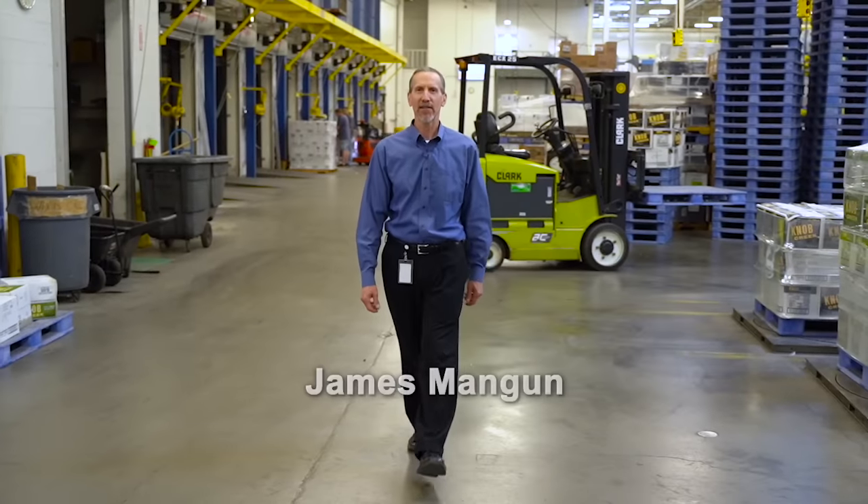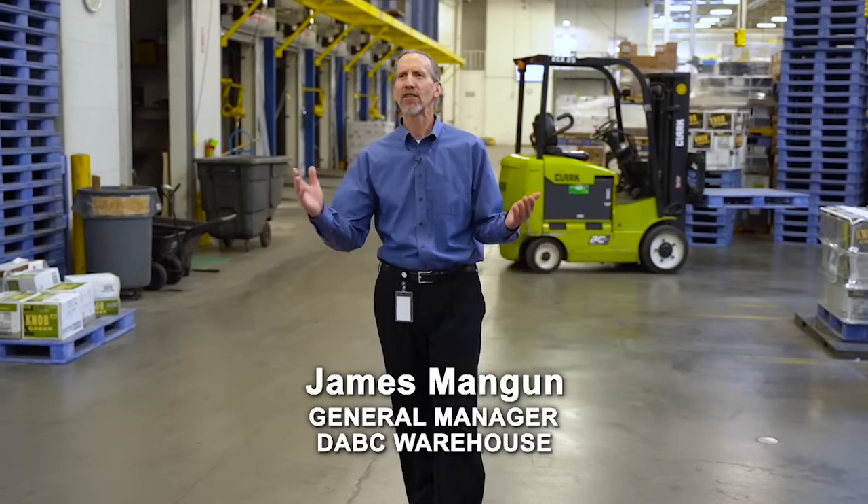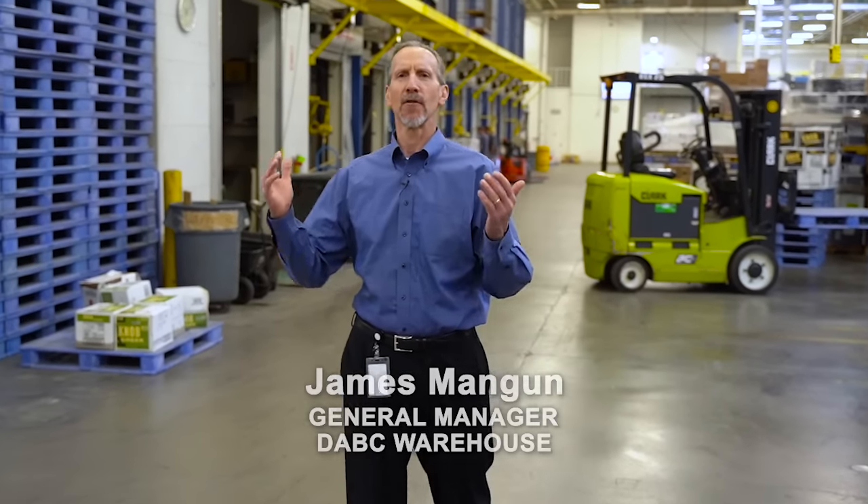Welcome to the DABC Distribution Center. Everything we do here is designed to operate in the most efficient manner possible, but it all begins right over here when the trucks arrive at the dock.